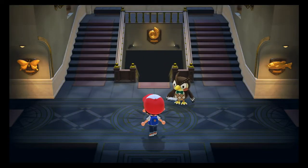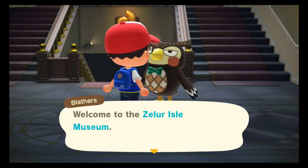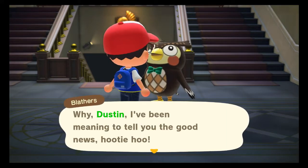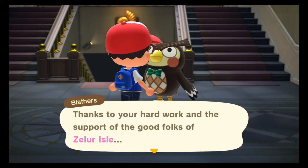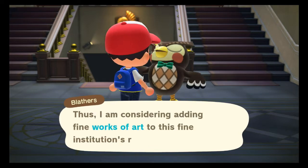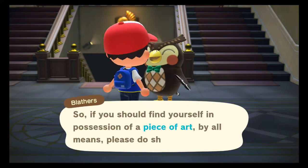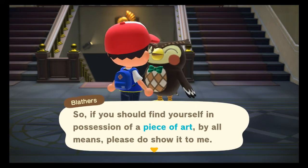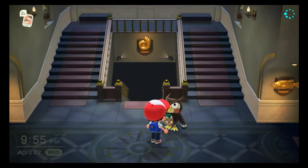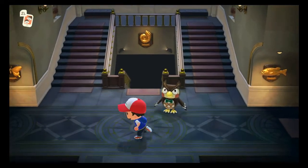Let's go ahead and take a look inside - maybe Blathers will tell us something. What's up Blathers? 'Good evening, welcome to the Zeller Isle Museum. I've been meaning to tell you the good news - thanks to your hard work and the support of the good folks of Zeller Isle, the museum can now display more specimens than ever before. Thus I am considering adding fine works of art to this fine institution's repertoire. So if you should find yourself in possession of a piece of art, by all means please show it to me.' So we're going to get art added - that's definitely been confirmed through Blathers.